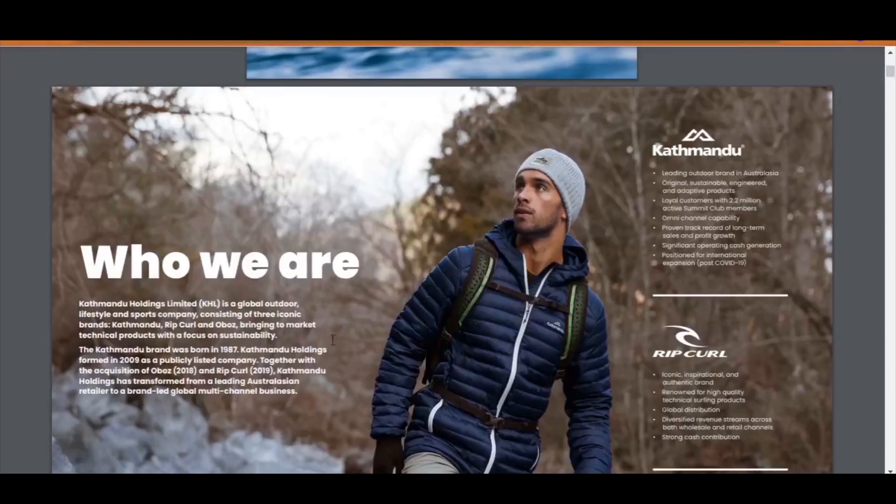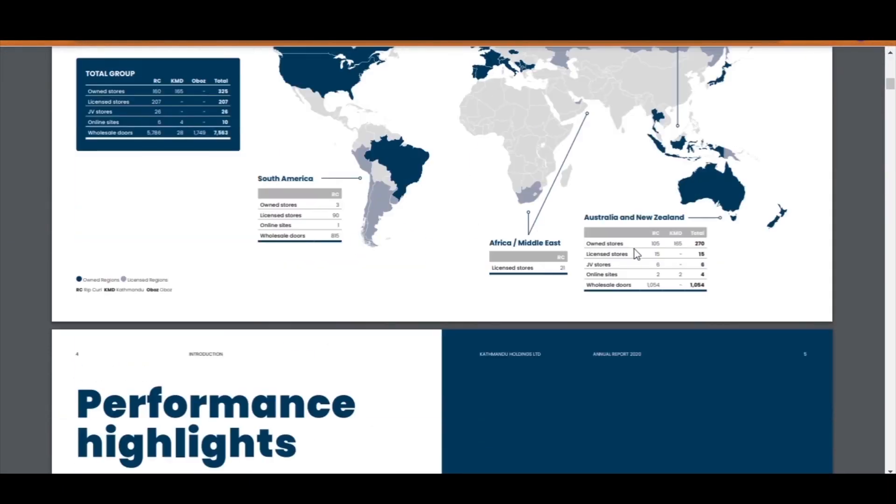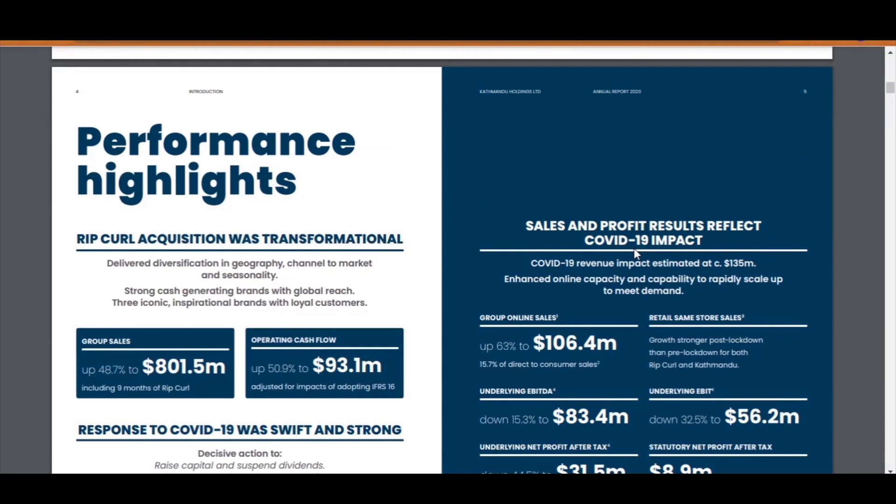If you read what they have planned for Katmandu, they say they are well positioned for international expansion post-COVID-19. Let's move past the global reach section and on to performance highlights.